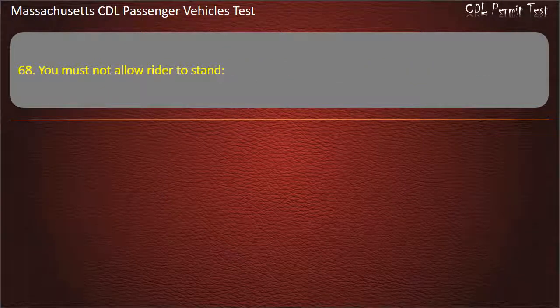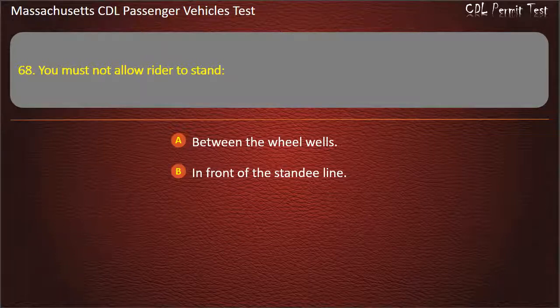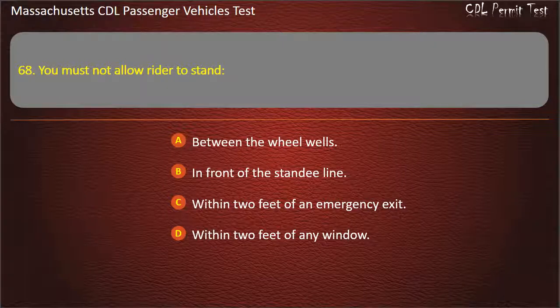Question 68: You must not allow a rider to stand — between the wheel wells, in front of the standee line, within 2 feet of an emergency exit, or within 2 feet of any window. Answer: In front of the standee line.